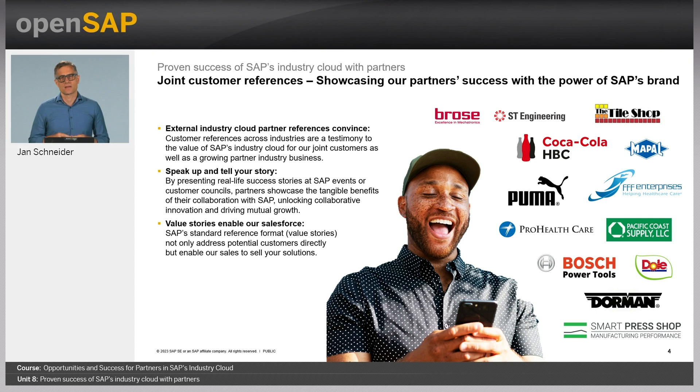Next is the success case of The Tile Shop. We are in retail — a specialty retailer of man-made and natural stone tiles. They implemented the industry cloud application from SAP partner Data Xstream, offering advanced cross-channel order management functionality and flexibility. The outcome: they doubled their customer follow-up rates and are seeing significant uptake in conversions and associated sales revenue.